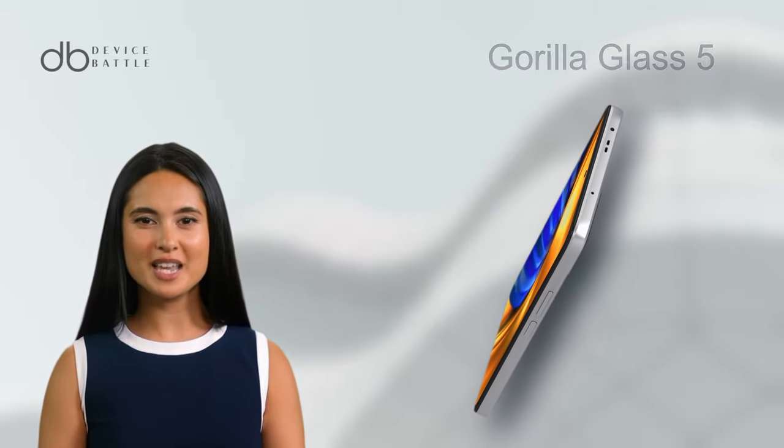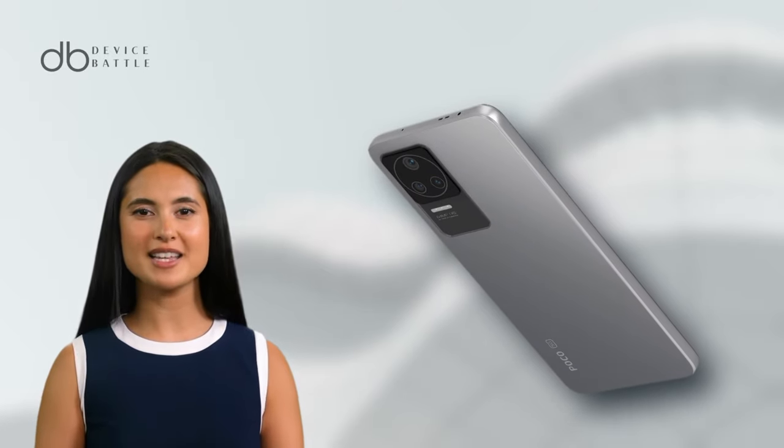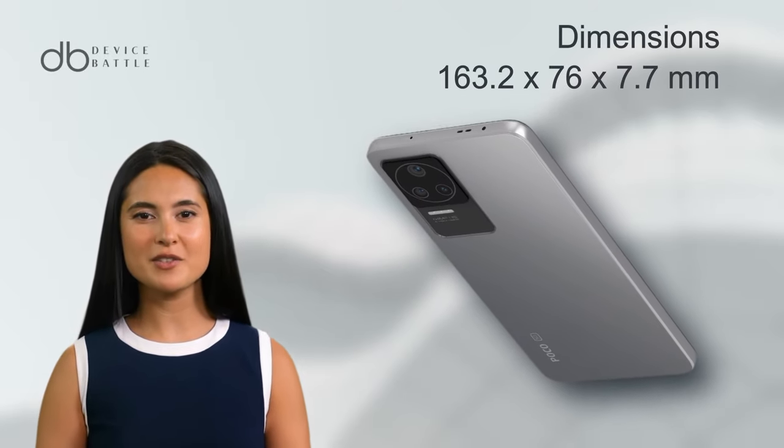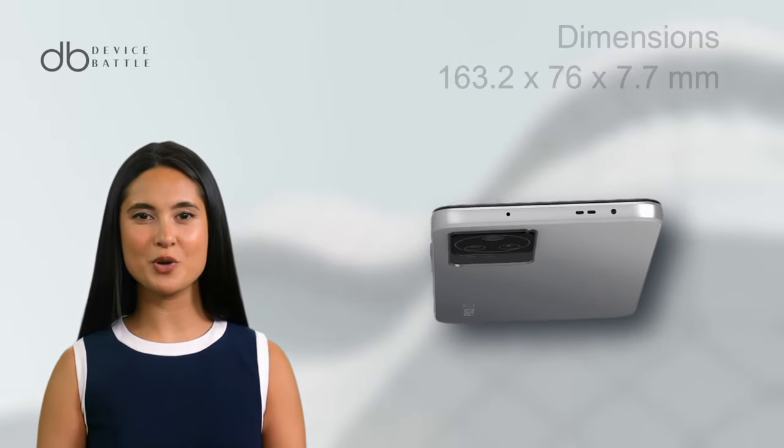For protection, it's fronted with durable Gorilla Glass 5. All of this is encapsulated in a sleek body with dimensions of 163.2x76x7.7mm.